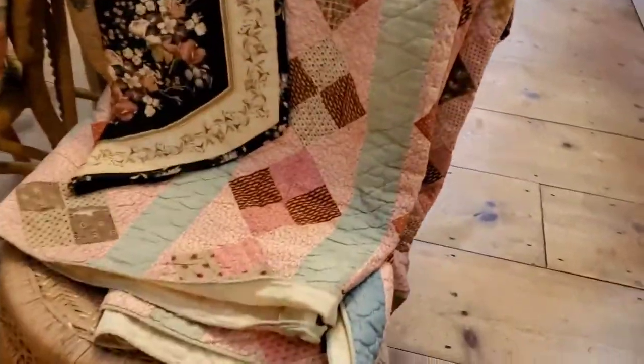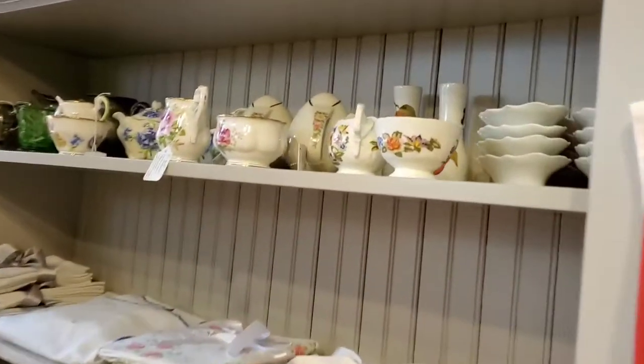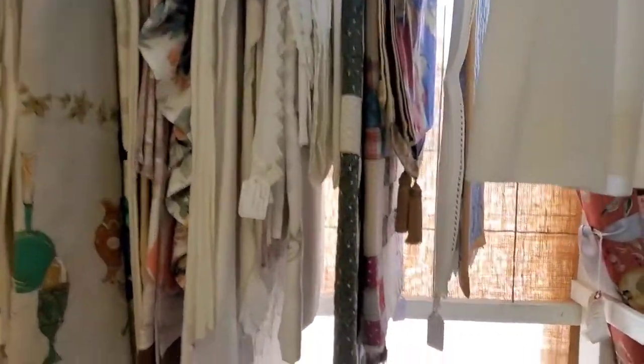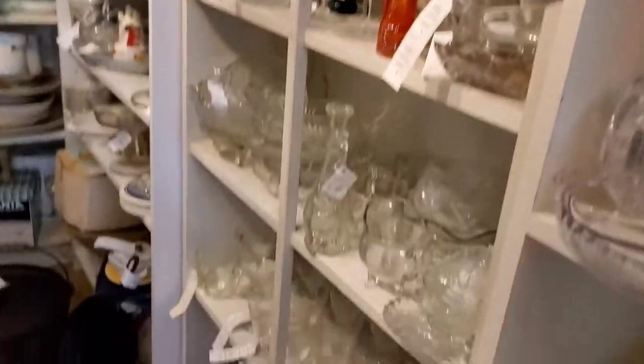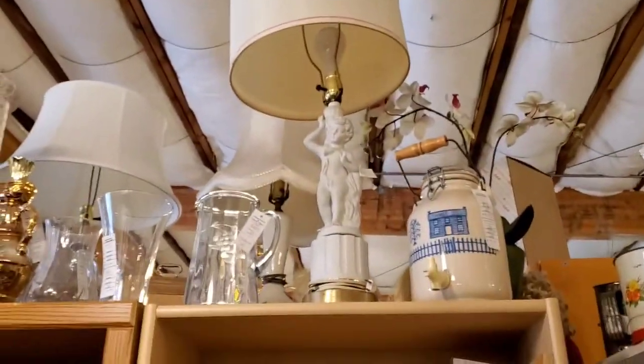Look at that quilt. Look at these pretty teacups and saucers, sugar bowls, creamer. Linens, so pretty. Wash bin. The white — oh, what do you call it? Milk glass. Look at those lamps. Teapots.